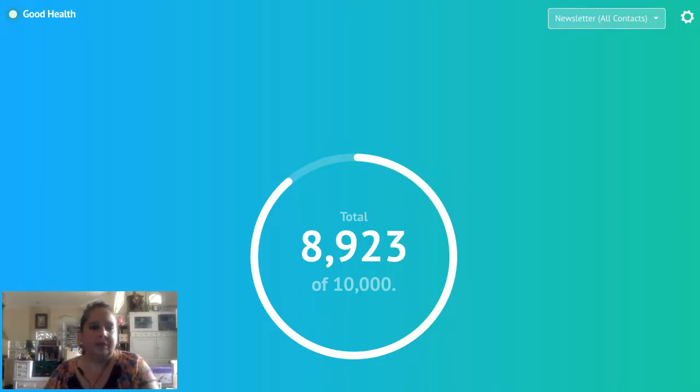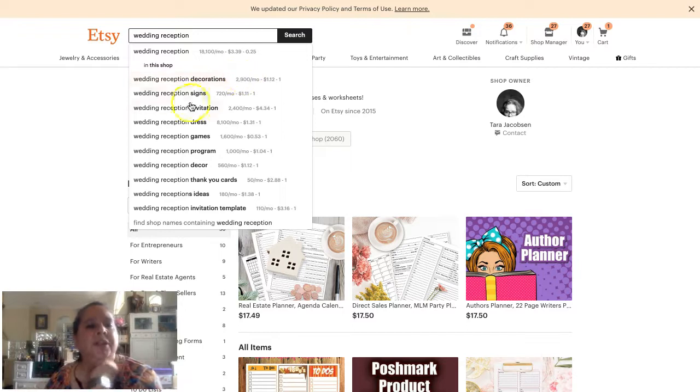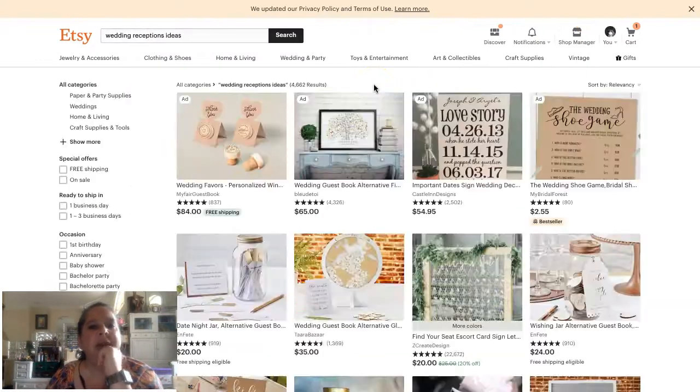My last example — wedding reception. Searching in Etsy: wedding reception decorations, signs, invitations, desk, decor, thank you, ideas. 'Ideas' keeps coming up, which is interesting. If I sold wedding reception games as a digital download, I would totally make a listing with those as variations and include 'wedding reception ideas' as a keyword.